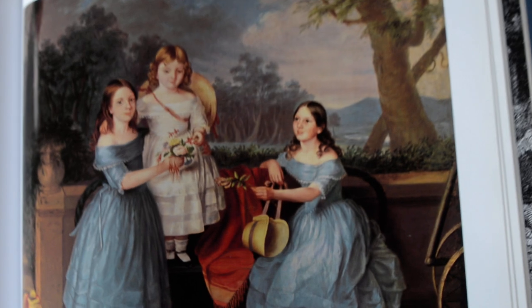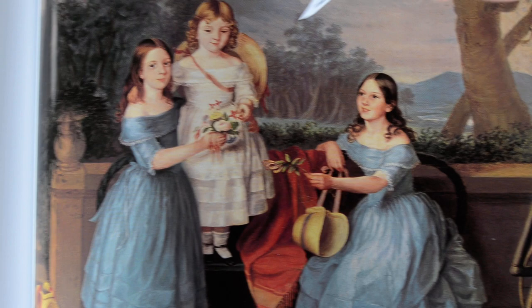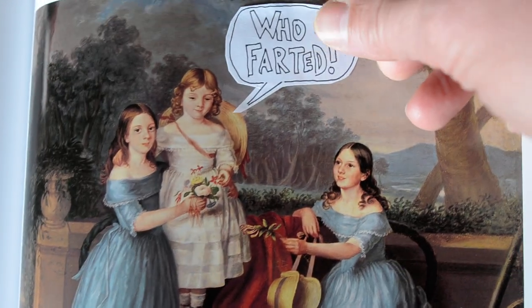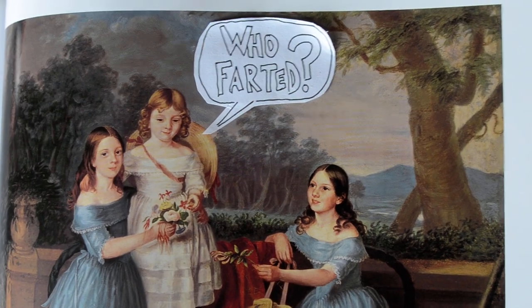Look at this work here by Martha Berkley, called Georgina, Emily, and Augusta Rose, that I think also is a bit spicier with this textual addition.